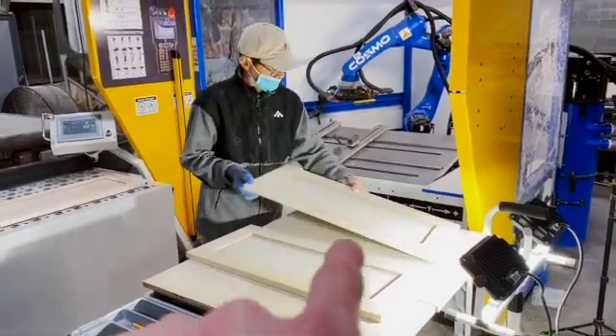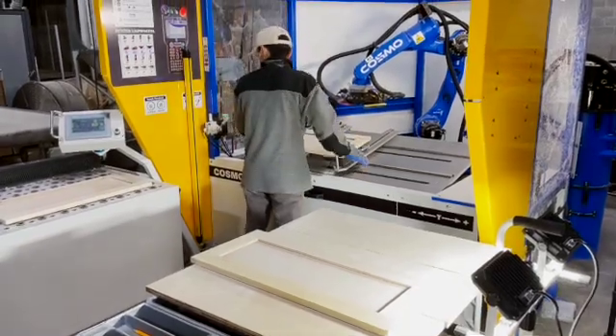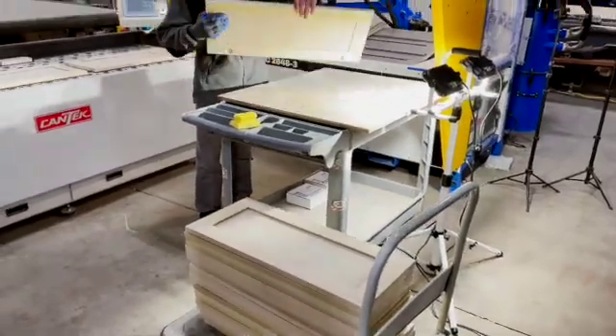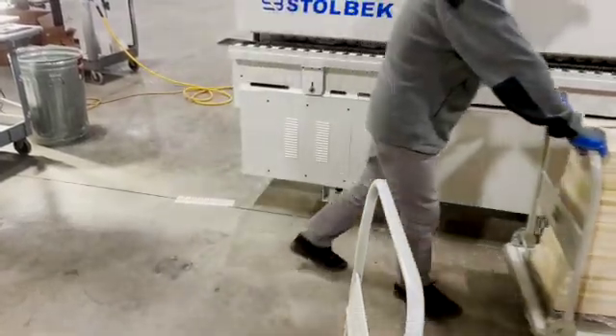We take that door that has a defect, pop it back on, and run that one side again. Zero defects leave this sanding cell — zero. The finishers are going to love this. No one can believe how fast doors are leaving this cell, and the best part is we know they're perfect.